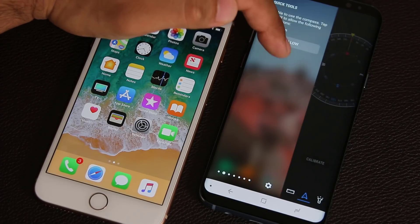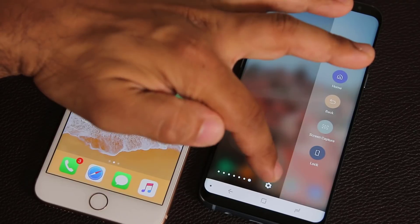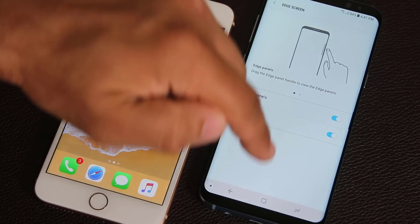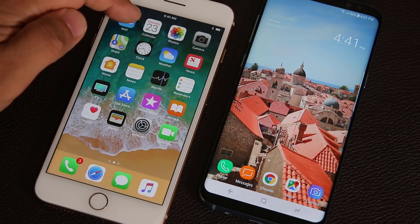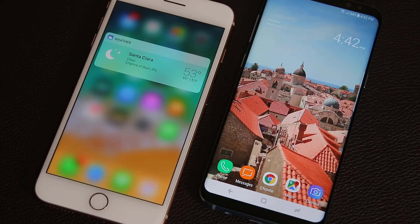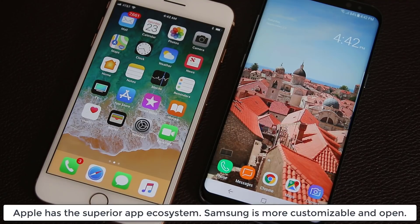The S8 also has edge functionality — you can swipe inwards from the edges to bring up edge panels giving access to app shortcuts, weather widgets, tools like a compass or digital ruler, a calculator, and more. It is fully customizable. As a counterattack, the iPhone 8 has 3D Touch, a pressure-sensitive screen that allows quick actions by pressing down with a certain amount of pressure. Overall, the Galaxy S8 is more customizable, feature-rich, and productive. However, where Apple wins is the app ecosystem — the App Store offers superb gaming and more polished apps than Google Play, which may be important enough for app-driven people to stick with Apple.